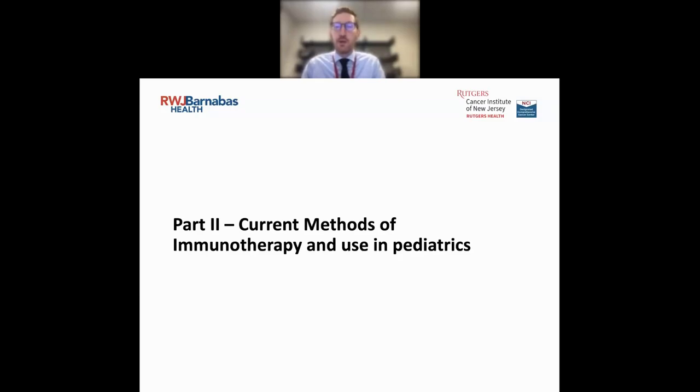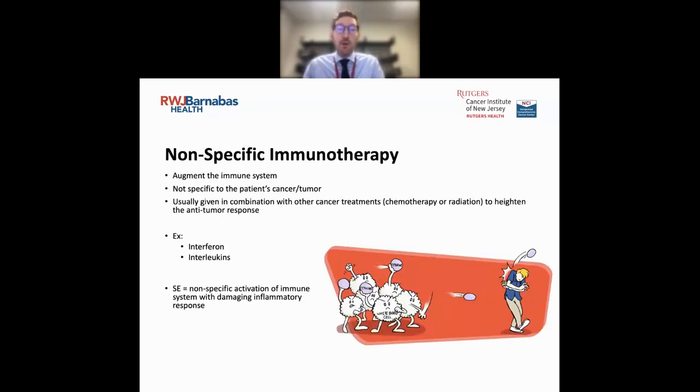That's where immunotherapy comes in. The initial types utilized were nonspecific immunotherapy — just augmenting the immune system nonspecifically, often given in combination with other cancer treatments like chemotherapy or radiation, trying to heighten the immune response. Those were things like interferons or interleukins — cytokines that T cells normally release when activated. The problem is that because it was a nonspecific augmentation, you got nonspecific activation and inflammatory damage from all those cytokines running around and wreaking havoc on the body.